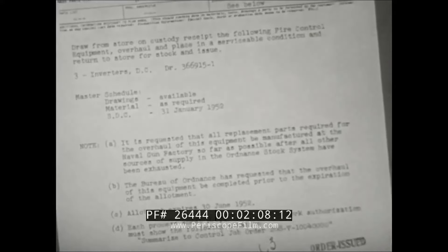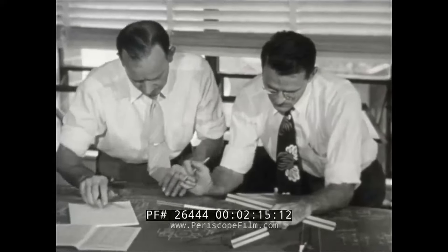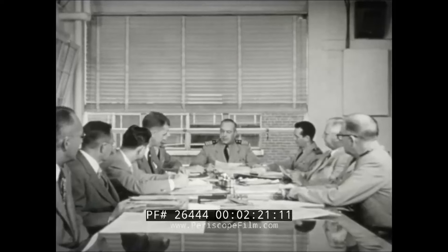Before a new work order enters the production channels of the gun factory, it first undergoes a series of detailed studies by the various staff departments: Planning, Engineering, Production, Inspection. After this long and careful preparation, the work order is ready to be transformed from the stage of paperwork into a reality.